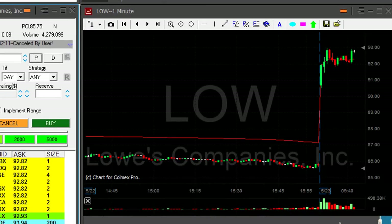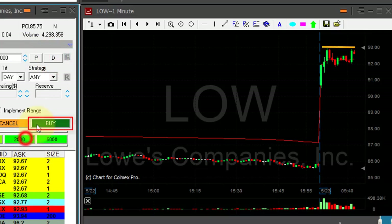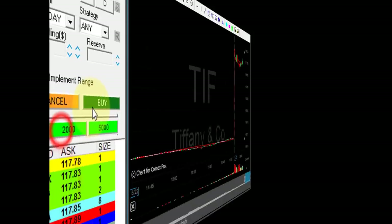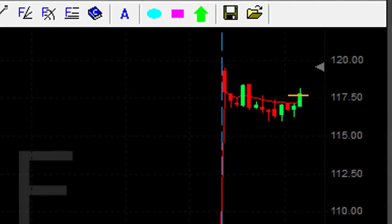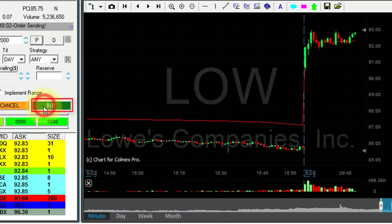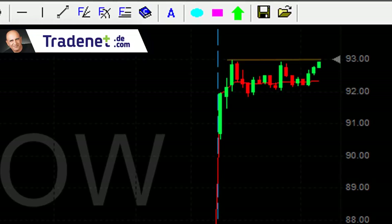LOW looks great for long. That formation over here is just amazing. Going long 2,000 shares in LOW now, and I'm planning to sit over $93 — very nice technical formation. LOW didn't make it the first time, but I think it's going to go now. I'm adding another 2,000 shares — now I'm long 4,000 shares in LOW.